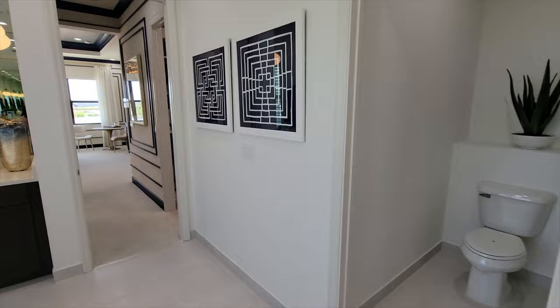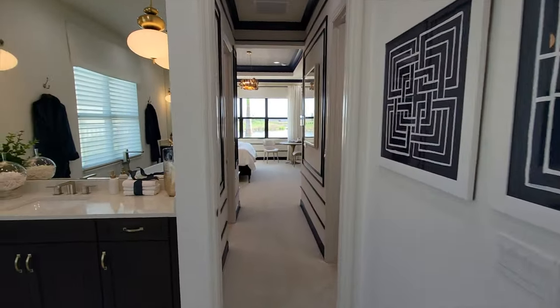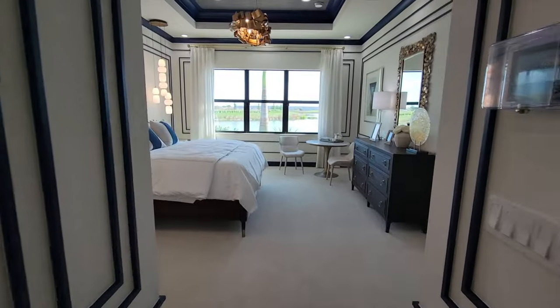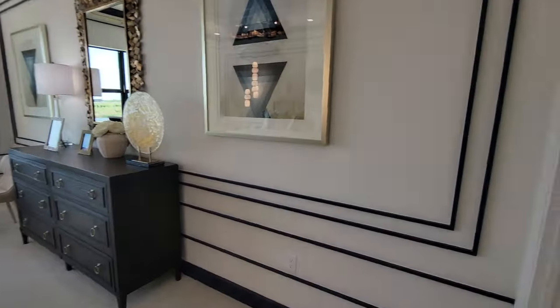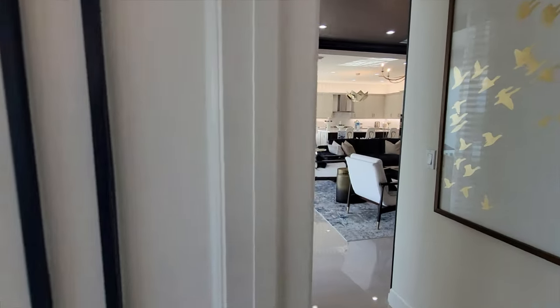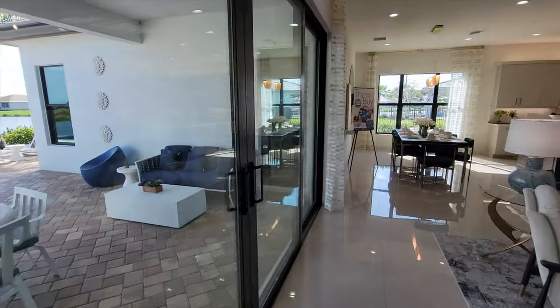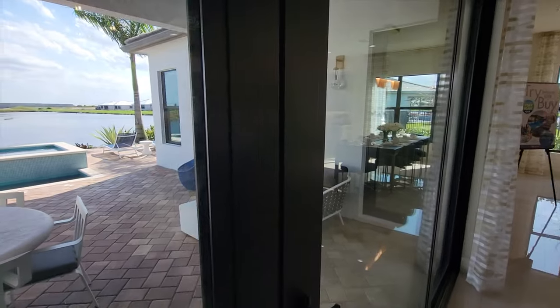If this design doesn't work for you, don't worry — they've got tons of different designs here. This is an active adult community for the 55 and up people who want that active adult lifestyle. They offer quite a few different types of floor plans — much smaller homes, a little bit bigger homes, whatever you need. Most are single-story floor plans here in the community.